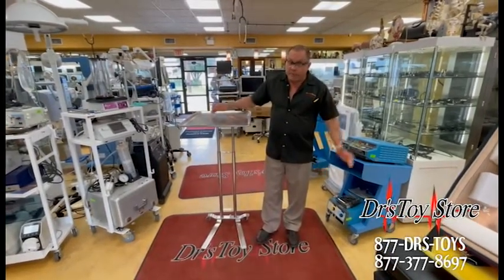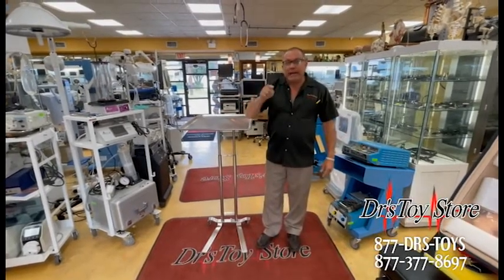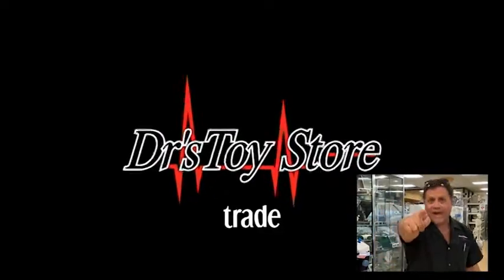Whether you're buying or selling equipment, we work with all the hospitals. 877-DRS-TOYS, call today. Please subscribe to our channel. Real news for real doctors.